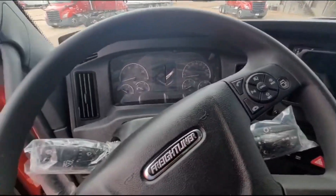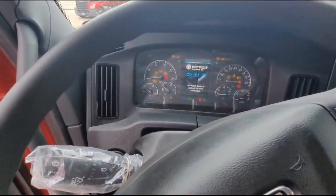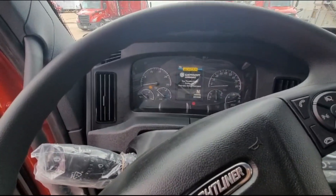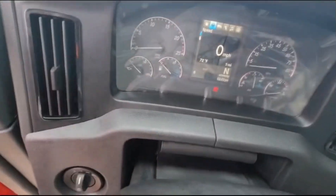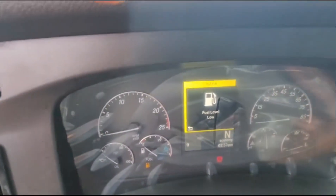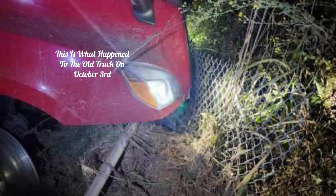Let me see how many miles is on this thing. Okay, there it is — five miles.